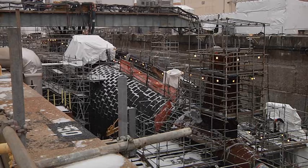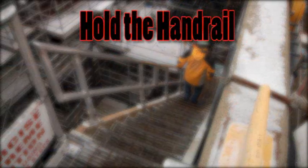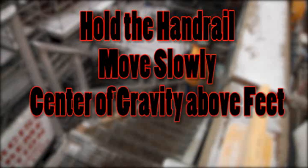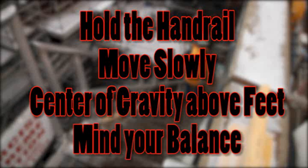Dry dock steps can be dangerous any time of year, but in the winter, ice can make them perilous. Always hold on to the handrail, go up or down slowly, keep your body's center of gravity above your feet, and do not carry objects that would throw you off balance.